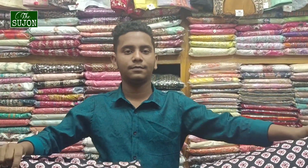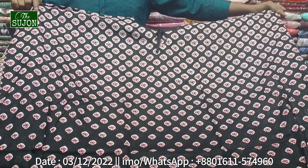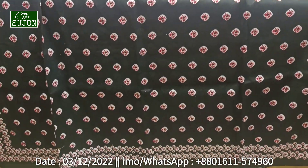Asalaam Alaikum viewers. Welcome back to the channel. This is Shujan.